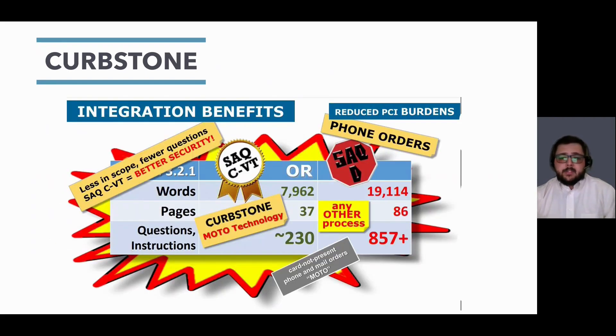Here's an example of the self-assessment questionnaire with and without Curbstone. Without Curbstone, you may be subject to the SAQ D, which is 86 pages and over 850 questions — this could take weeks or months to complete. With our technology, you qualify for the SAQ CVT, which is 37 pages and around 230 questions, taking just days to complete. This is a significantly lighter burden for your organization.